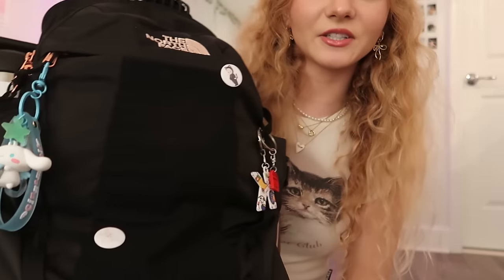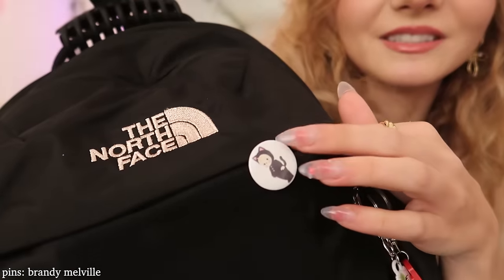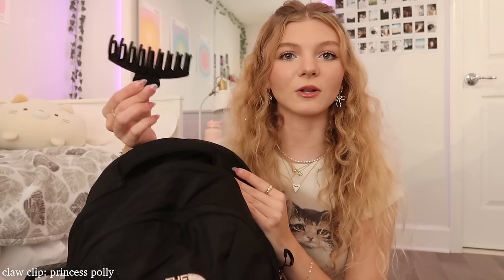If you guys are curious where I got the keychains — this one is from Miniso, I have two pins from Brandy Melville, this is a Lego heart keychain I have with my boyfriend where he has the other half, and then I have this 'K' that my boyfriend's family got me while they were in Barcelona. I just think it's so cute, and I plan to add more because I'm having so much fun decorating this backpack.